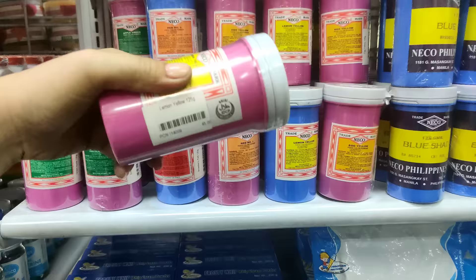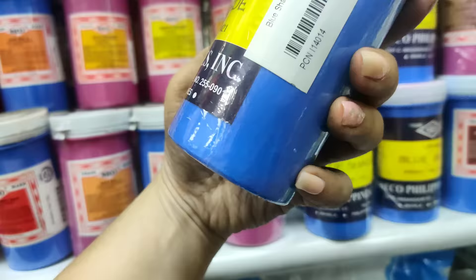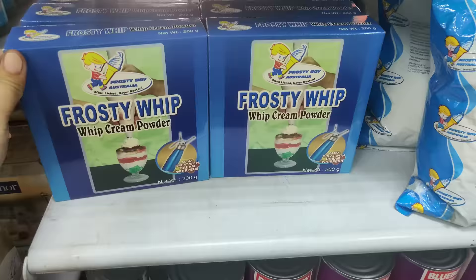For food color powder — ganito naman, 125 grams, 45 pesos naman to. Yan — may pink, blue. Ito rin — 110 pesos naman to.